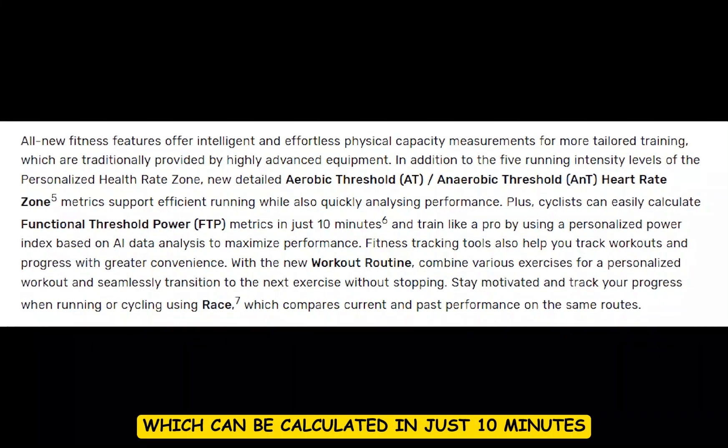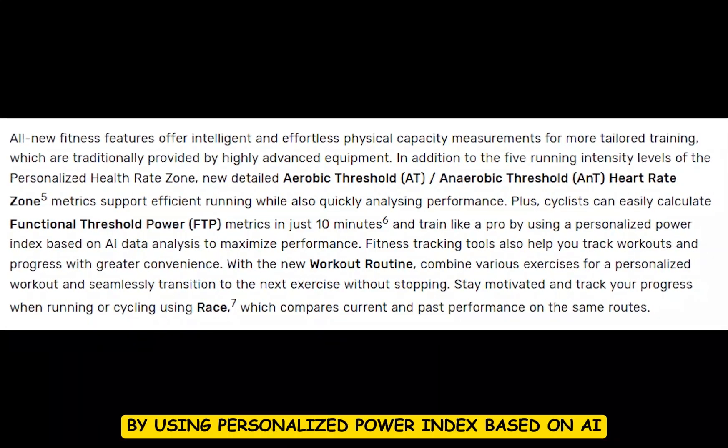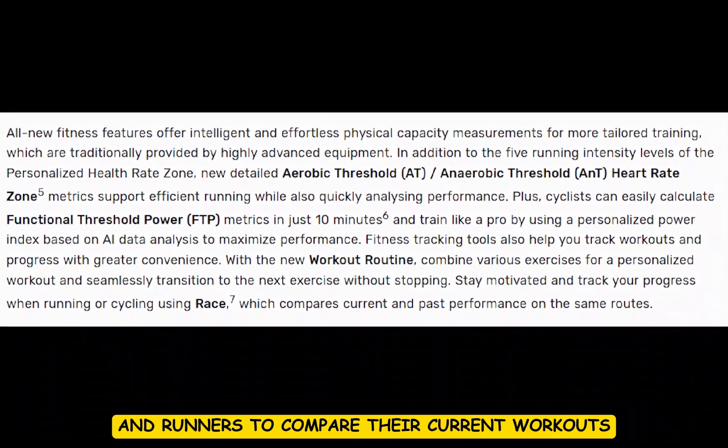Meanwhile, cyclists will benefit from the new Functional Threshold Power feature, which can be calculated in just 10 minutes to help you train like a pro, using a personalized power index based on AI data analysis to maximize your performance. Additionally, the Race feature also allows cyclists and runners to compare their current workouts with past performance.